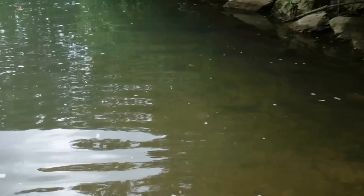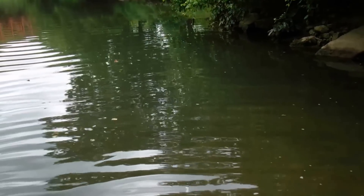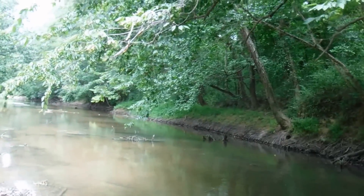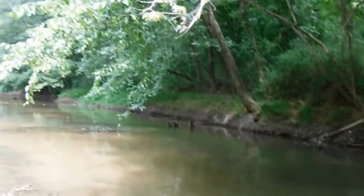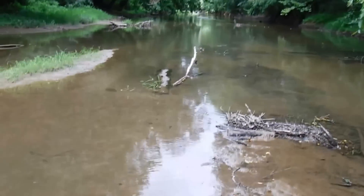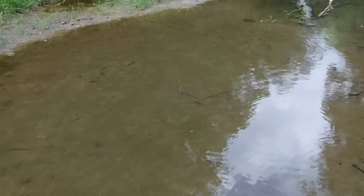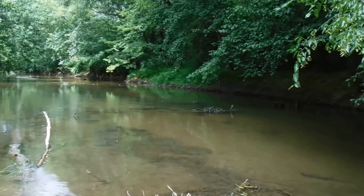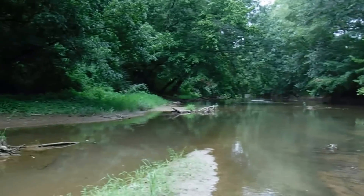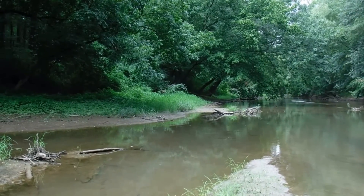I'm gonna throw a magnet out in here a little bit, see if I can turn up something special. It's kind of a tough spot to kayak now — the water's down so far. You could float it slowly. It's just inches right here. So if there's a bottle or something like that I ought to be able to get it.